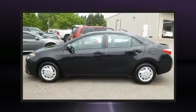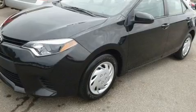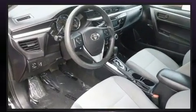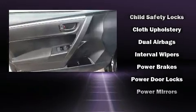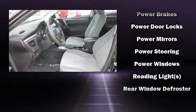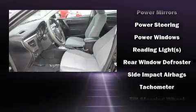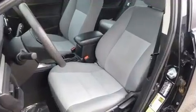Toyota also prioritized safety and security by including dual front impact airbags with occupant sensing airbag, head curtain airbags, traction control, brake assist, ignition disabling, and ABS brakes. Electronic stability control ensures solid grip atop the road surface no matter how challenging the driving conditions.